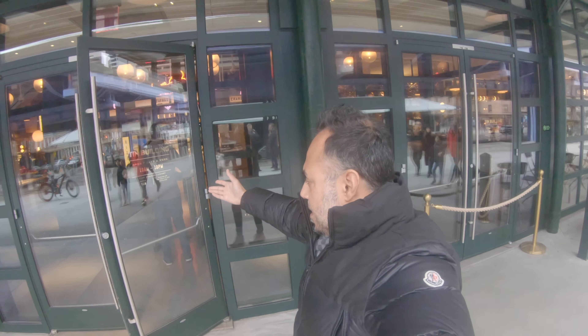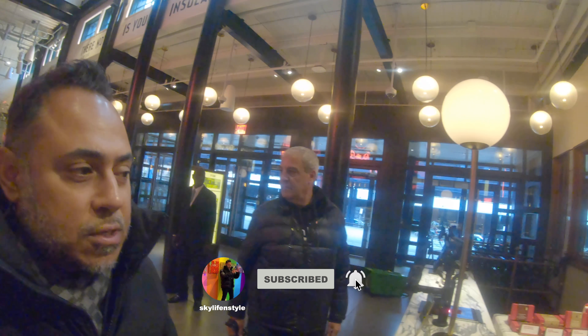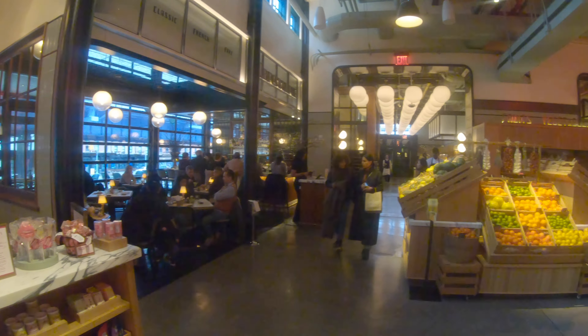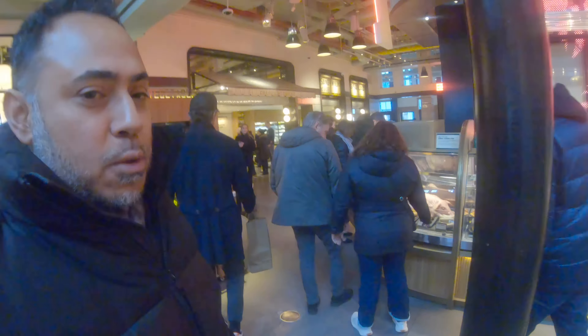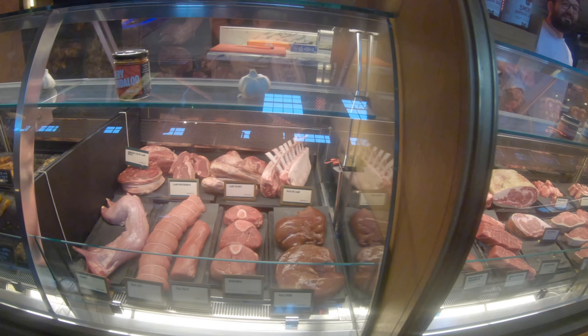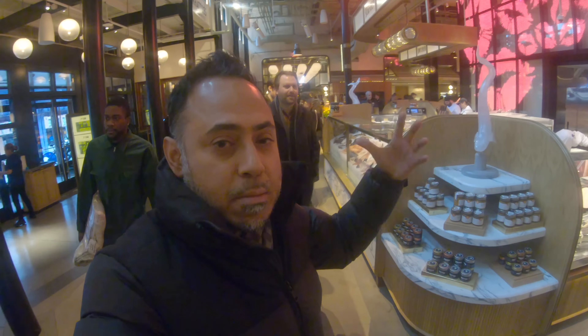So guys, this is Tin Building. I'm going to go inside. It's like a high-end food place. There's all kinds of fantastic food places over here. This whole theme is mostly French, but there are other kinds of restaurants and bars over here too. How beautiful is this? There's like fresh produce over here. It's like a market also. You'll have like fresh meat. And there's a bar over there.